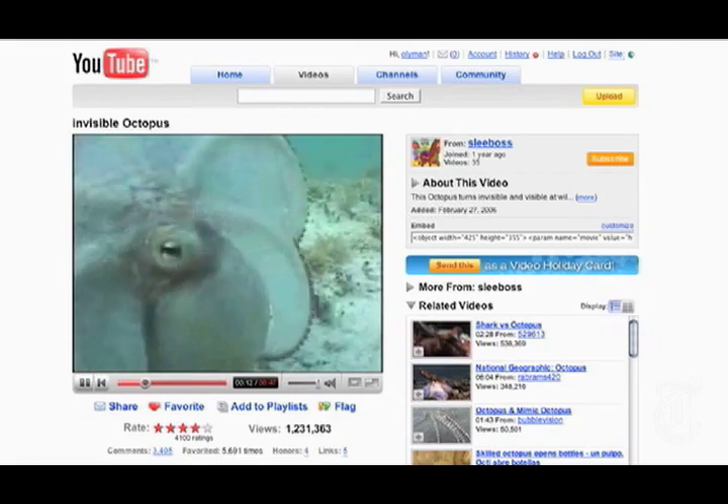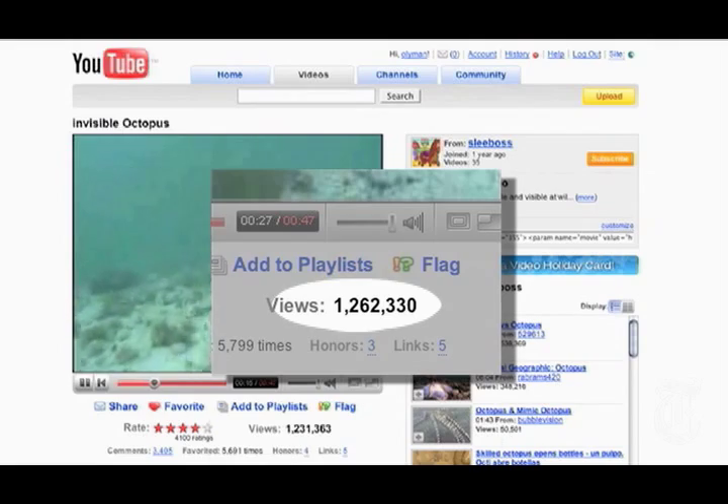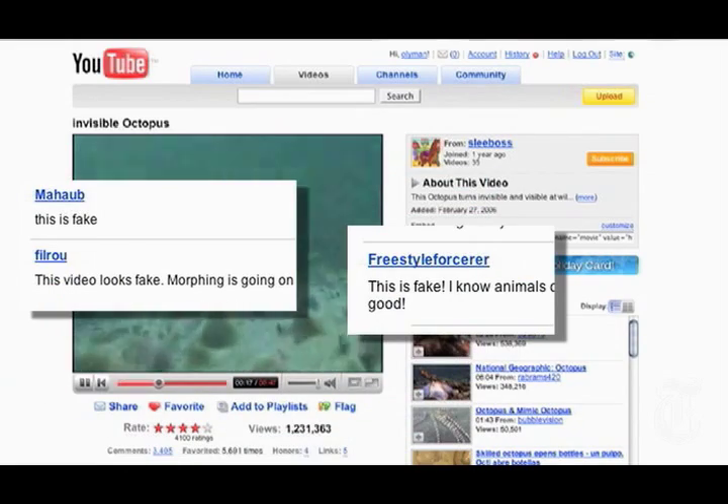It went from camouflage to bright white to scare me, ink on my face, swim off. The video ended up on YouTube, where it has been viewed over a million times. Many viewers still don't believe it's real. To me, it's very gratifying — it fulfills my artistic side and my scientific side as well.